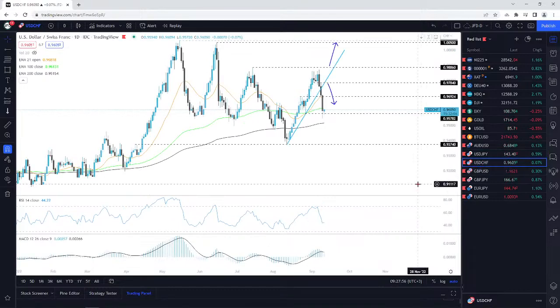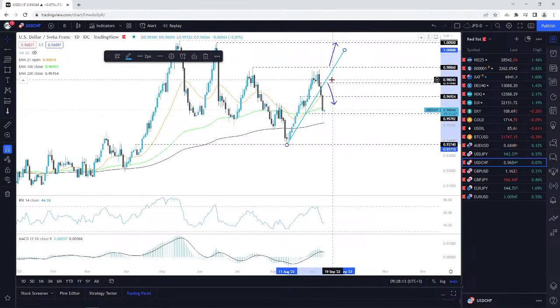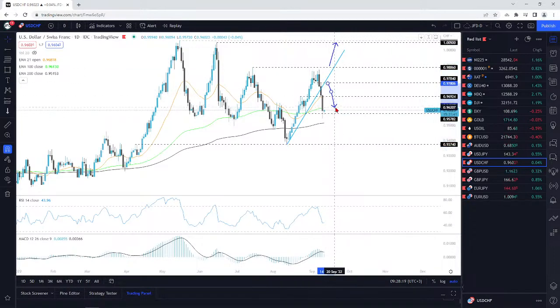USD/CHF — one of the reasons I said look, the 0.9886 area — that's what I'm watching, that's what I want to see break in order to go higher. On this upside support line, I said if we do break it I will go lower. We got that break, we went lower, and we ended up going all the way towards the 100 EMA and even this 0.9578 zone.